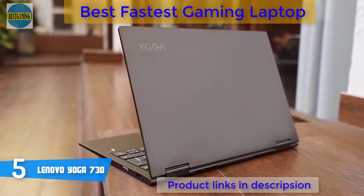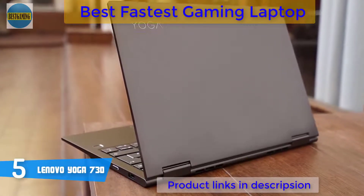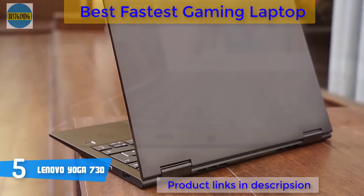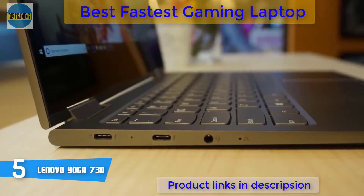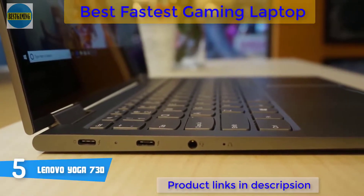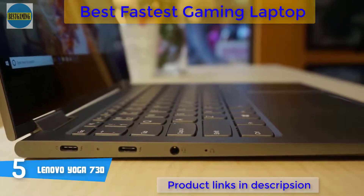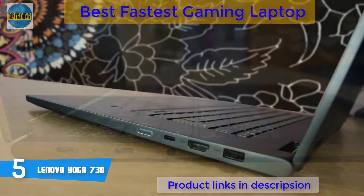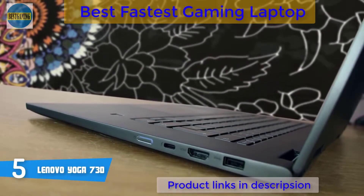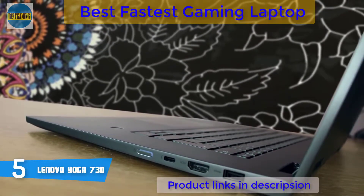At number 5, it's the Lenovo Yoga 730 from 2018. The Lenovo Yoga 730 is a multi-purpose two-in-one laptop that combines a gorgeous design with high-end hardware components that'll elevate your multitasking capabilities to a whole new level. When it comes to design, the Yoga 730 has a platinum-gray 360-degree flip-and-fold construction accompanied by an HDMI port, a Thunderbolt port, a headphone and microphone combo jack, and a built-in fingerprint reader conveniently placed on the right part of the deck below the keyboard.